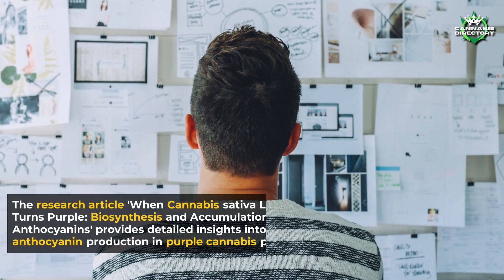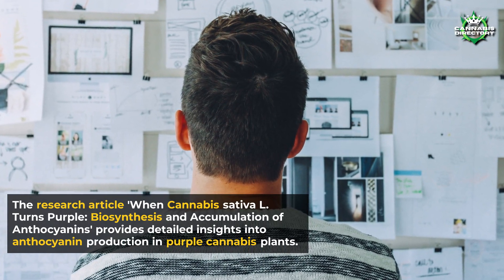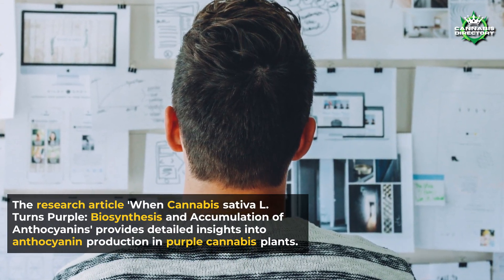The research article "When Cannabis Sativa L Turns Purple: Biosynthesis and Accumulation of Anthocyanins" provides detailed insights into anthocyanin production in purple cannabis plants.